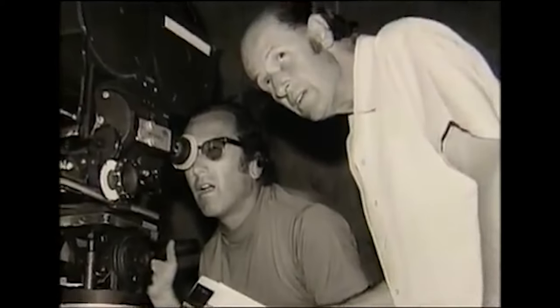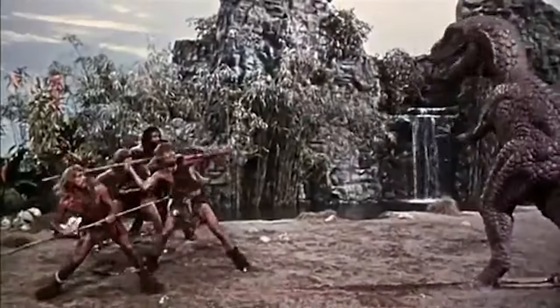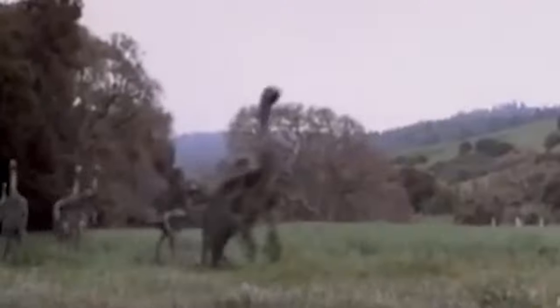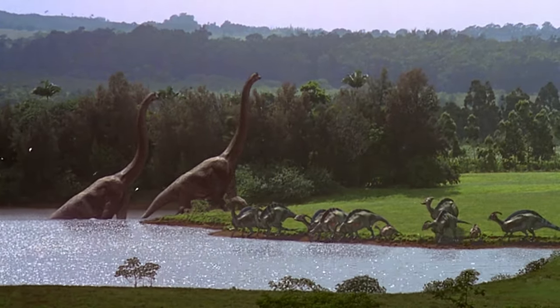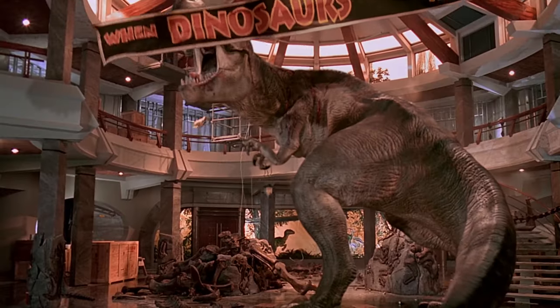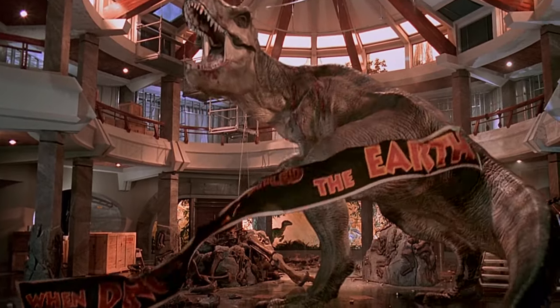Ray Harryhausen was scheduled to meet me for the first time and come over to Universal. I'd never met him — I'm a huge fan of his. He comes over, we have this great conversation, and I say, would you like to see a digital dinosaur? And he looked at that and he just said, there's your future. There's the future. And I think that was my high-water mark for imagining what it would be like to do a King Kong of today.